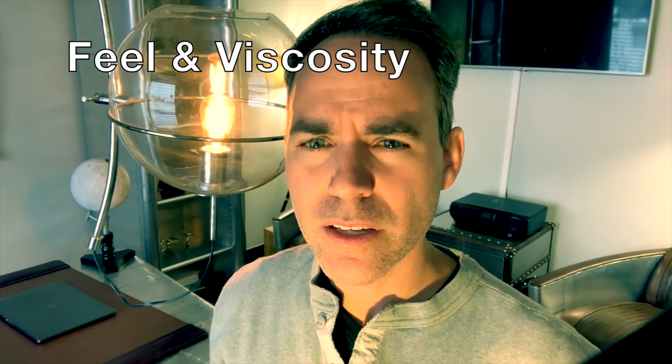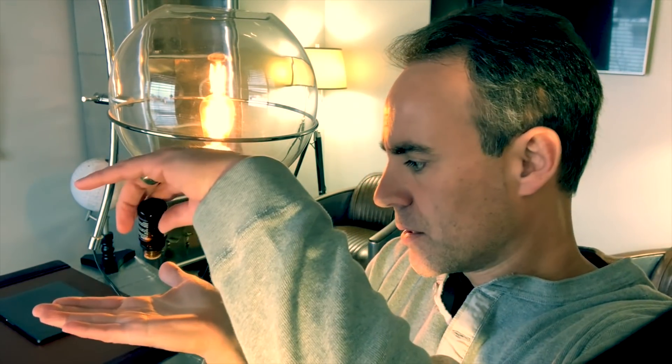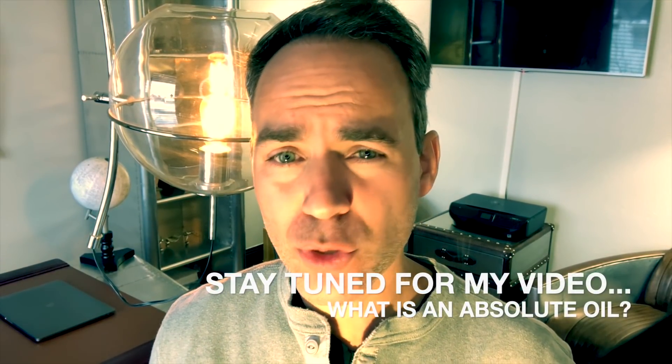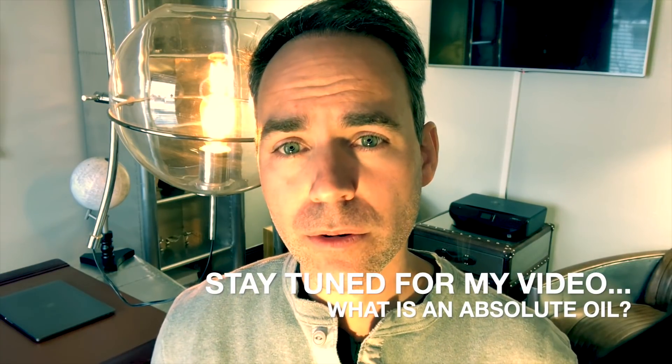Moving on, we can look at the feel of an essential oil and its viscosity. Typically it should have a very thin consistency and evaporate fairly quickly. Here's an example — this is Cashmere Lavender 100% pure essential oil from Jade Bloom. You can see it's almost like water: very thin, moves like water. There's nothing oily about it at all. Some essential oils do have heavier base notes, and some pure absolute oils can be very thick, but for the most part, 100% pure essential oils are simply volatile chemical compounds — they won't be oily or greasy.